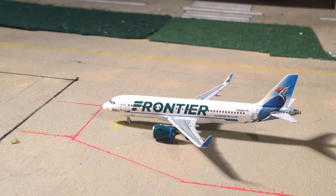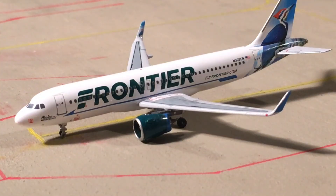Now onto the Frontier Airlines section, or the south terminal here at Austin. Right here is a Frontier A320 — this aircraft is going to head out to Denver. Our second and last Frontier aircraft is another Frontier A320, and this one is going to be heading out to Philadelphia.